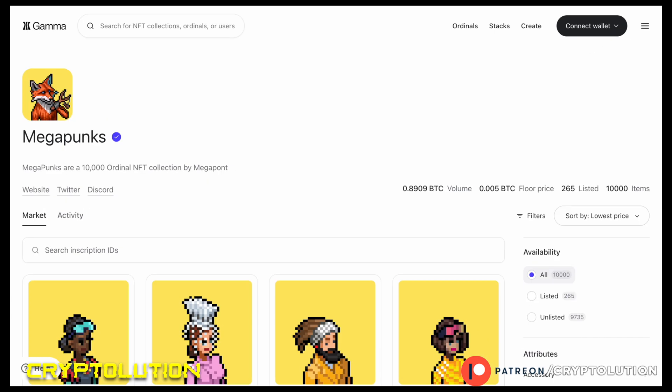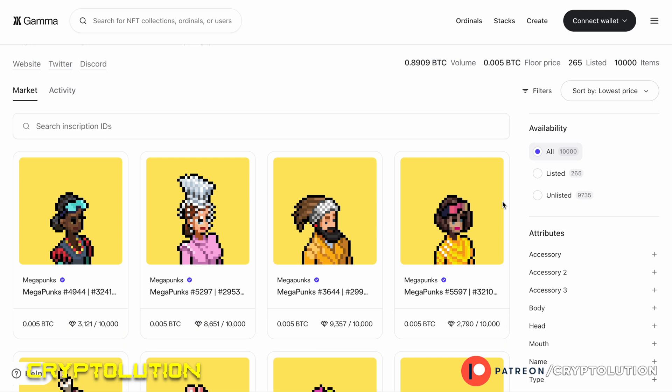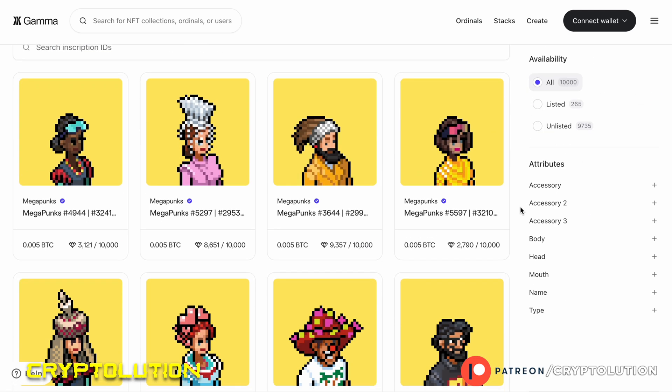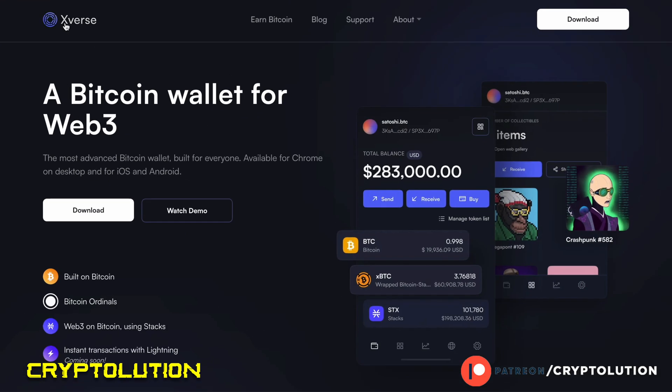The last collection I want to share is Mega Punks, which has around 10,000 NFTs and close to one Bitcoin worth of trading volume, with 265 NFTs listed. I'm going to use Mega Punks as the demonstration example because it's very cost-effective to enter and it has a checkmark. Before we do that, you need to download the Xverse browser extension wallet, which appears in the upper right of your browser — very similar to Phantom or MetaMask.